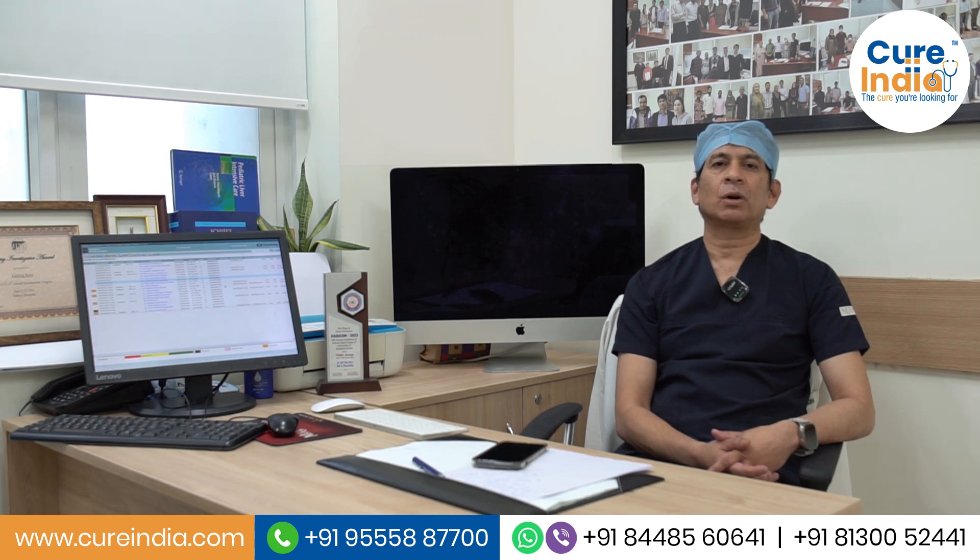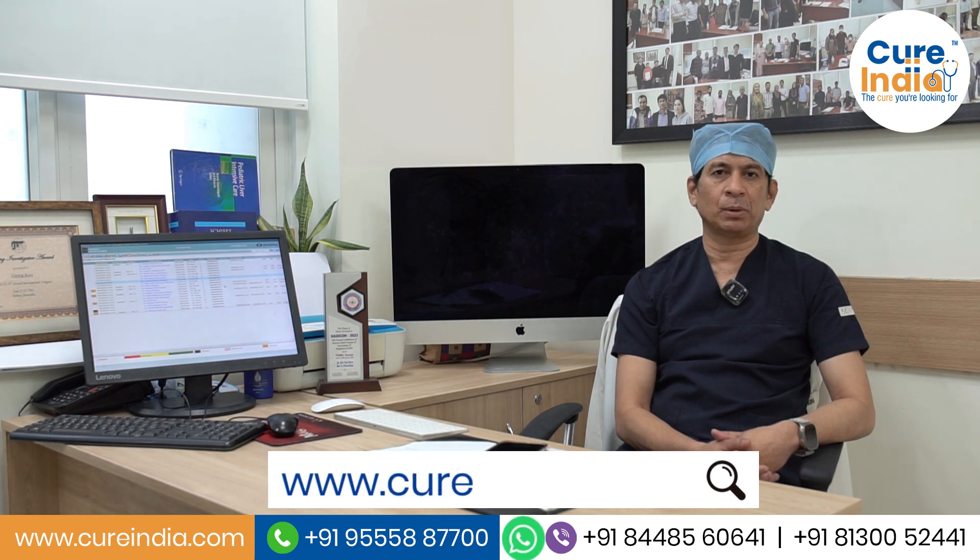If you have any questions regarding your liver illness or want to know more about liver transplantation, you can always contact Artemis Hospital or the Cure India website, and we will be more than happy to help you in every aspect of your illness.